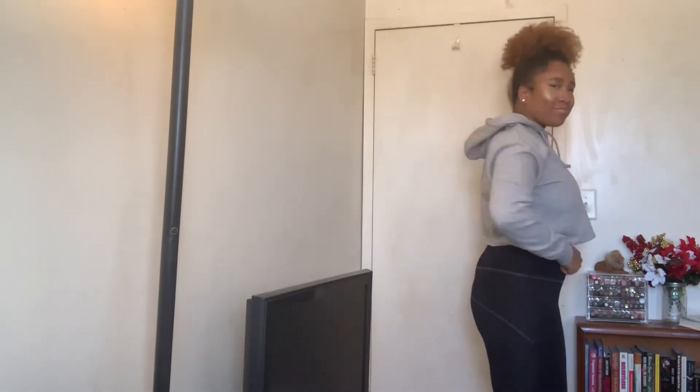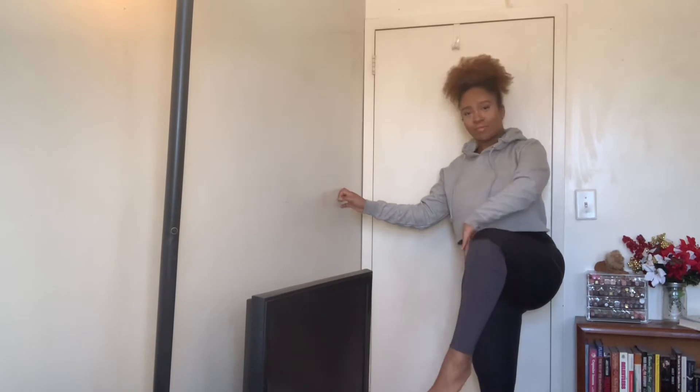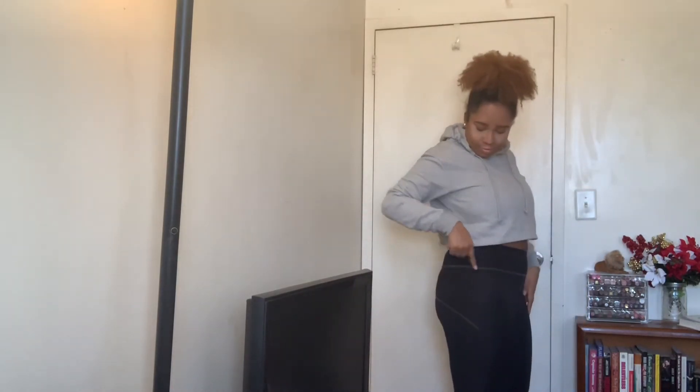Lastly, this is a nice gym-to-errands fit. I have on the Fit Premium Color Block Leggings paired with the Basic Cropped Overhead Hoodie. I love this hoodie — the crop is not skin-tight, so you can put it on with a cute sports bra. I love the color block on the leggings — look at the gray stitching, it's gorgeous. Everything is nice and stretchy, and of course, squat proof!